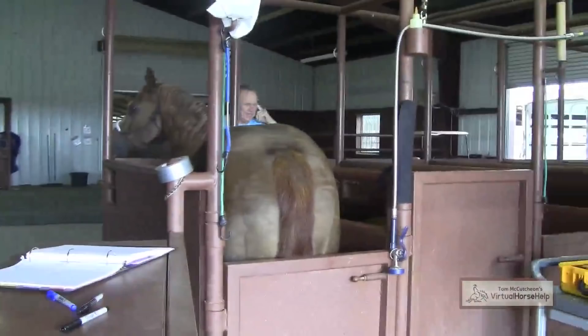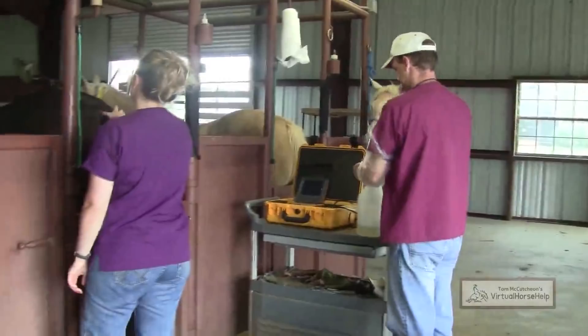My name is Barb Wibbles. I am the breeding manager at Tom McCutcheon Raining Horses, and this is what we do when we palpate mares.